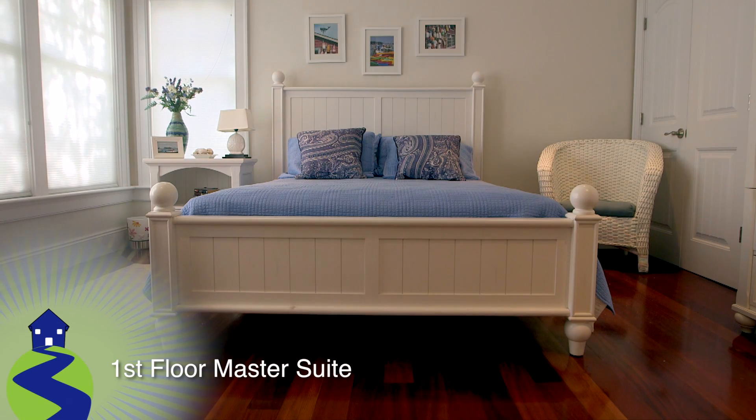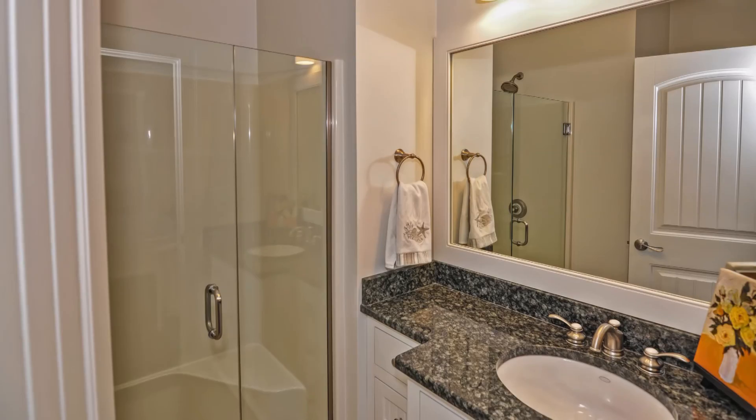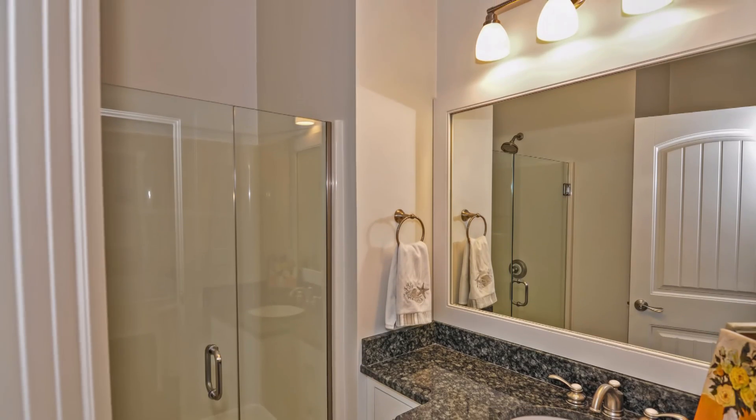From there, we move on to the first floor master suite. Like the rest of the main level, this space features high ceilings with recessed lighting, cherry hardwoods, walls lined with windows, and the tiled en-suite bath, which includes a custom granite vanity.